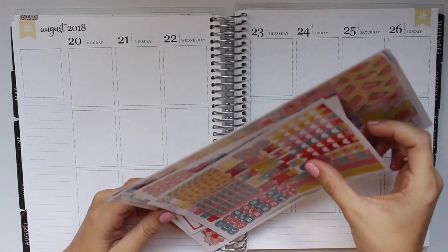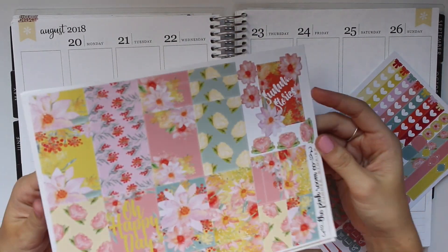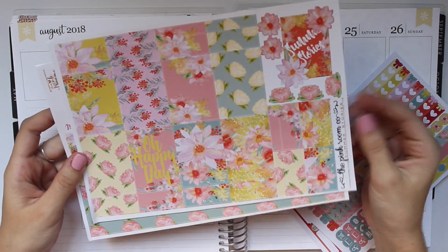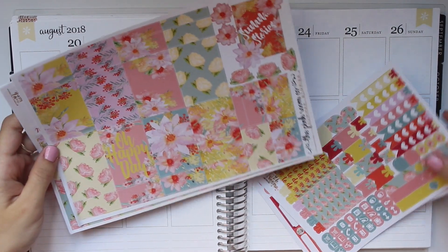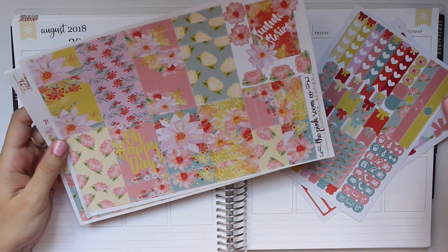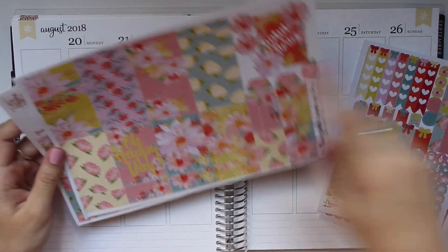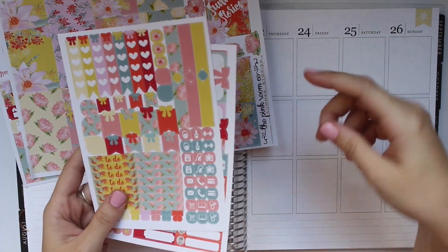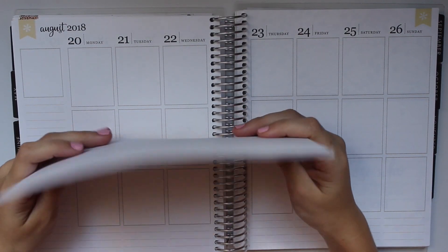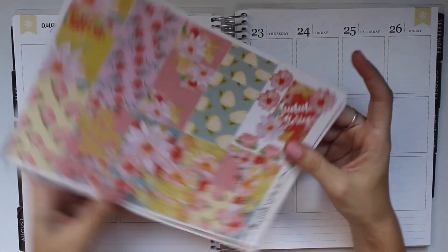For this week we are going to be using this Pink Room Co kit. This is one of her full kits that she keeps in her shop. I'm not entirely sure if it's still up — I believe so, I'll have it linked down below if it is. So this is what her kits look like.